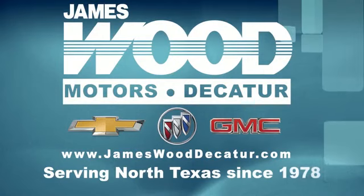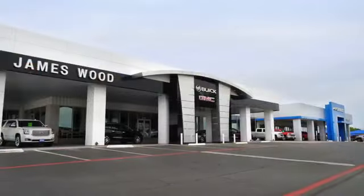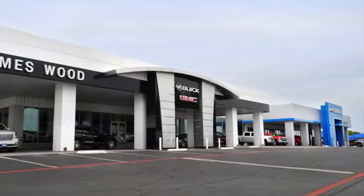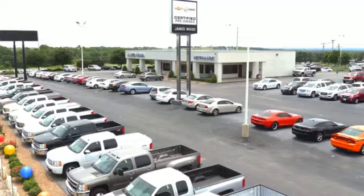We've been serving North Texas since 1978. We've built our business for nearly 40 years on treating our customers right. We're here for you for the life of your vehicle. The next time you're looking for a new or pre-owned vehicle, come visit us.